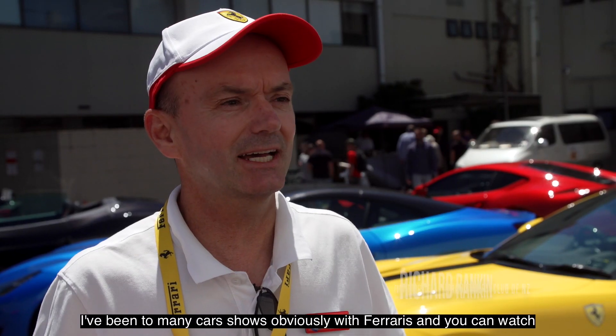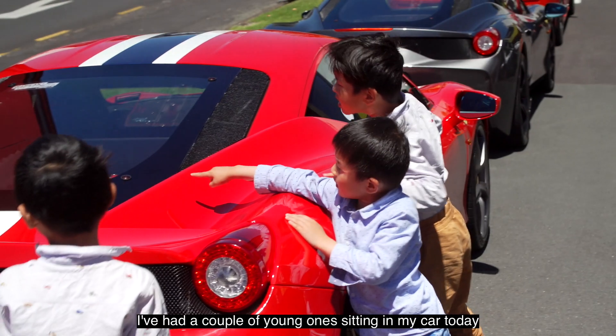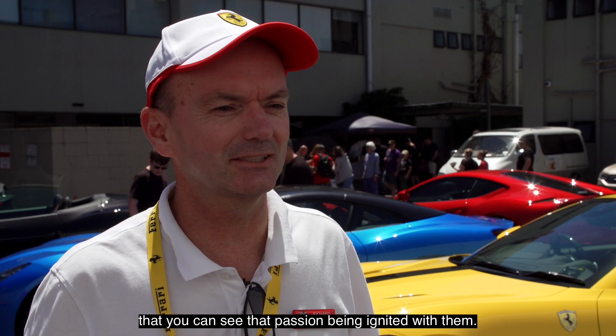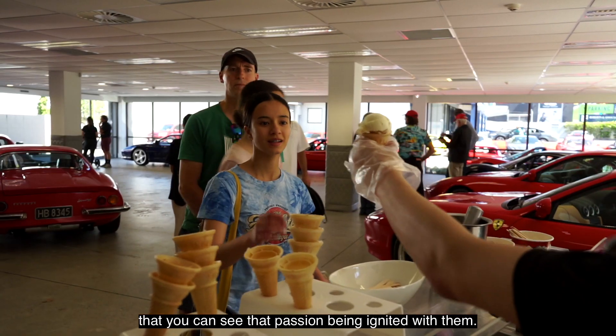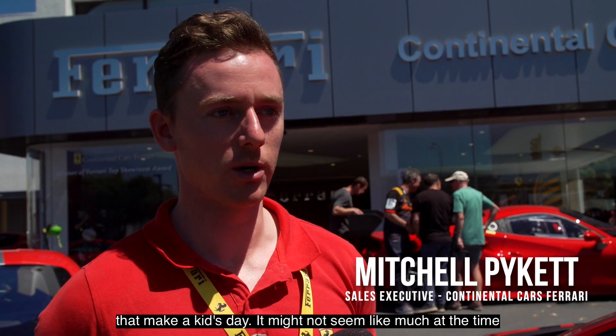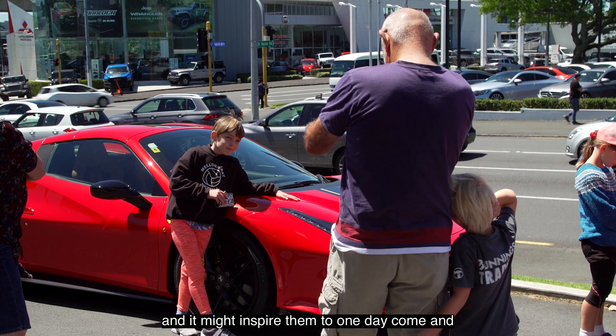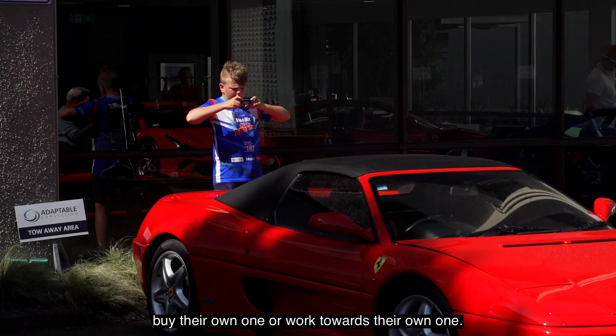I've been to many car shows with Ferraris and you can watch the spell almost come over the kids. I've had a couple of young ones sitting in my car today and you can see that passion being ignited with them. Simple things like a little poster can make a kid's day — it might not seem like much, but they might have that on their wall for years and it might inspire them to one day buy their own or work towards their own.